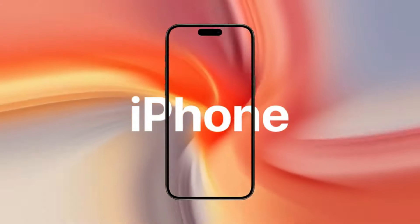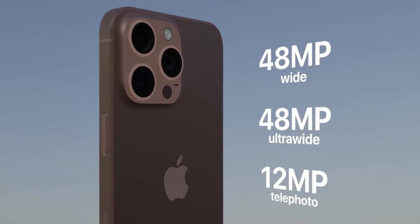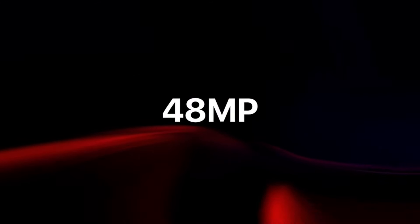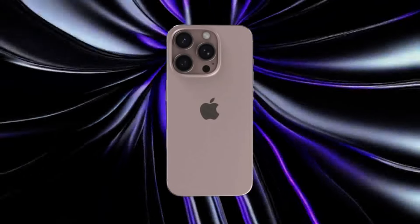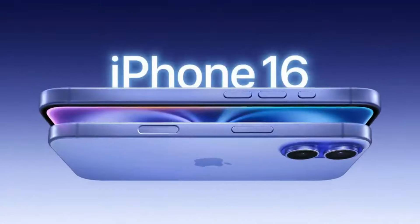The A18 Bionic chip powers the iPhone 16 Pro Max, offering the fastest performance on any smartphone. With enhanced machine learning, real-time rendering, and the ability to run demanding apps and games seamlessly, this phone is built for those who need peak performance. Battery life is also exceptional, with a large 4,800 mAh battery ensuring more than a full day of usage. The phone also supports 40W fast charging and MagSafe wireless charging.